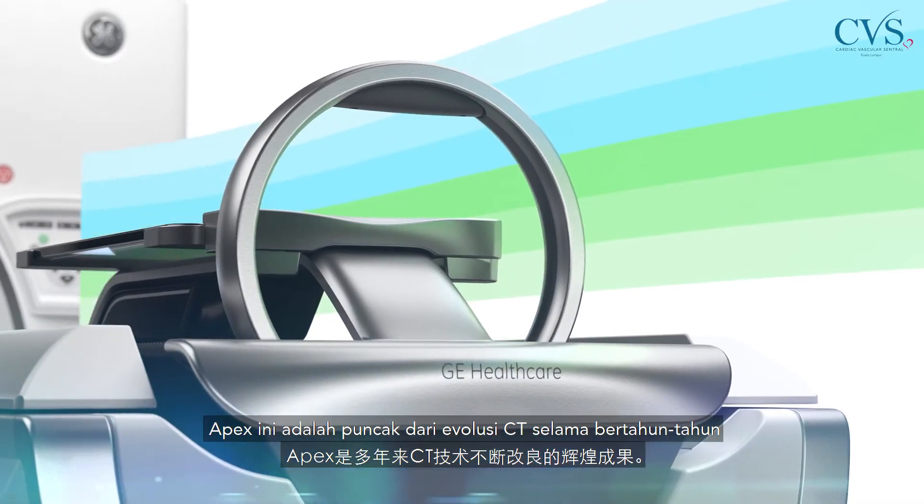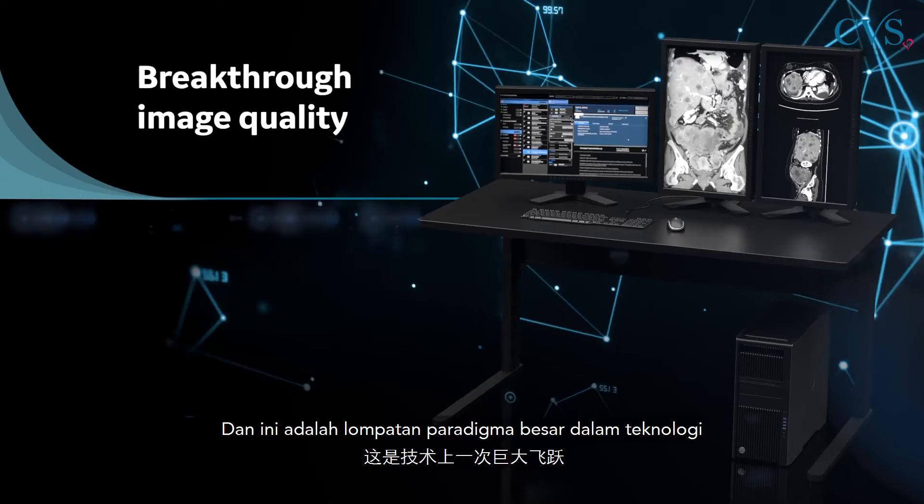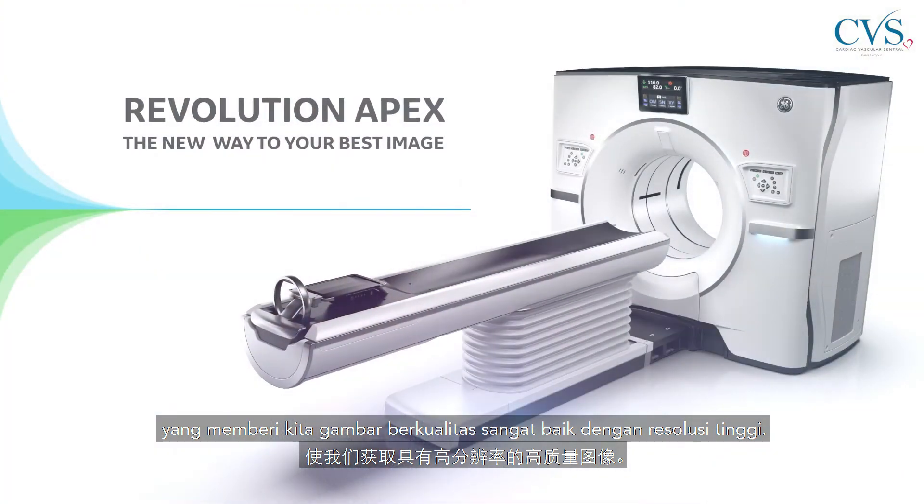The APEX is the culmination of years of CT evolution. With this particular scanner, we are now able to take a full scan of the heart in one heartbeat. This is a huge paradigm leap in technology that gives us very good quality images with great resolution.